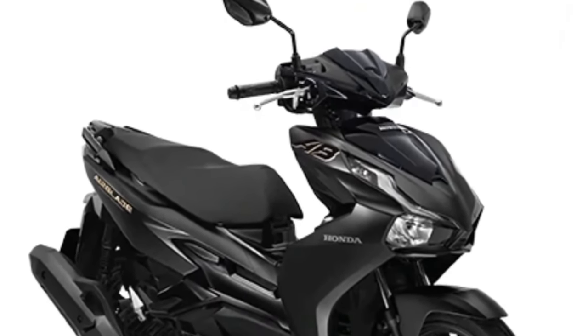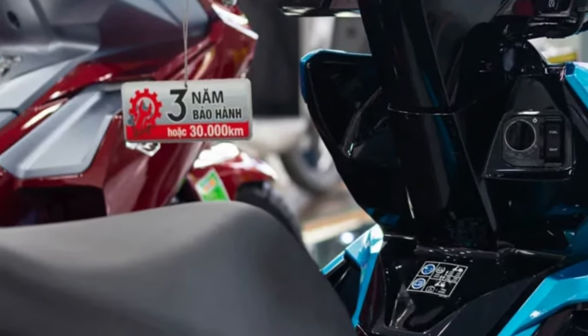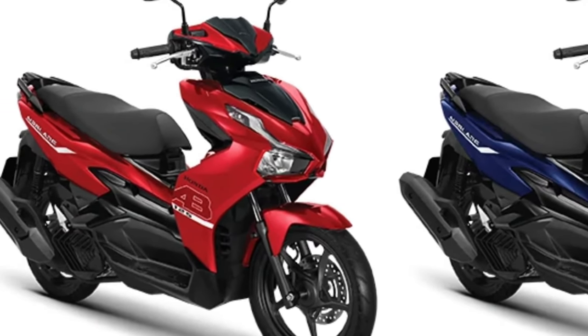Safety is a top priority, and Honda has equipped the Airblade with advanced safety features including anti-lock brakes, traction control, and a sophisticated stability control system to ensure maximum rider confidence and security.